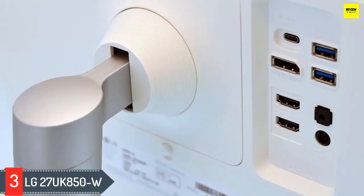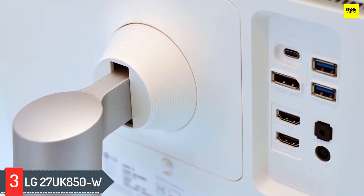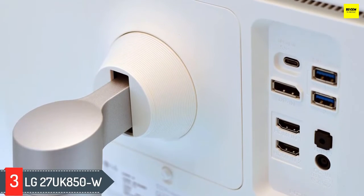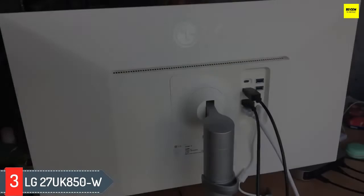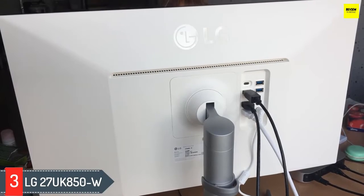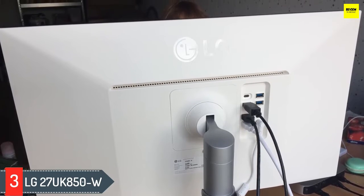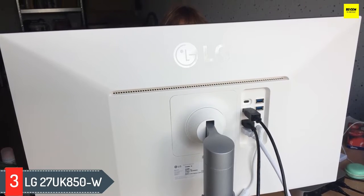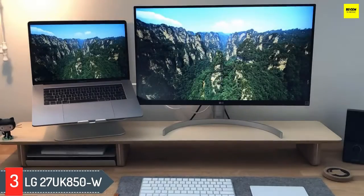Number 3: LG 27UK850W. The LG 4K UHD 27-inch LED monitor is a great value for the price. Though less expensive than other options, its clear and detailed 4K Ultra HD resolution looks fantastic from even inches away. It maintains color consistency with sRGB coverage over 99%, so you never have to worry about inaccurate color when creating presentations.